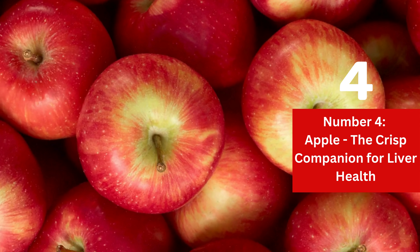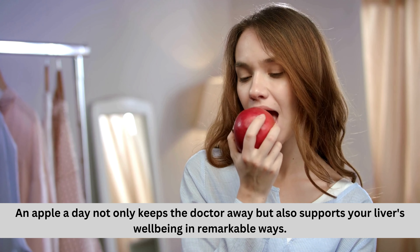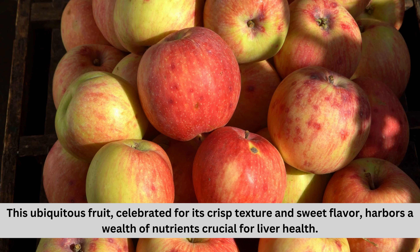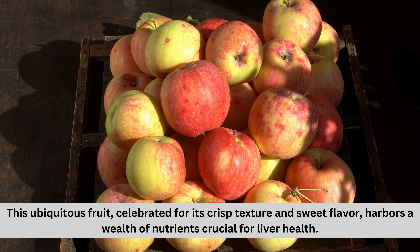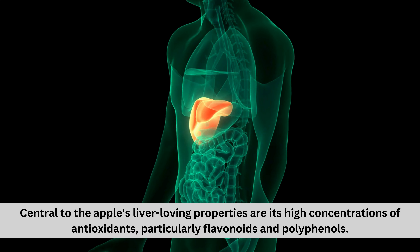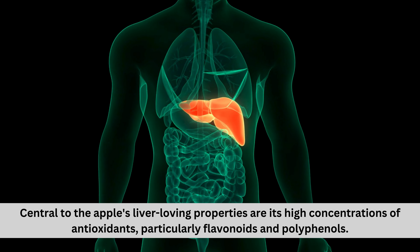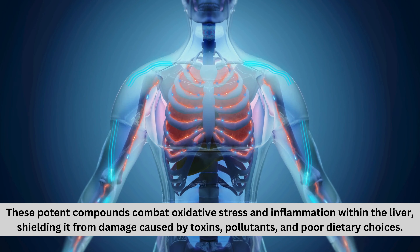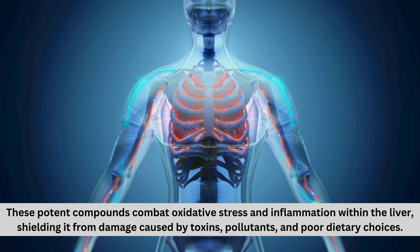Number four: apples — the crisp companion for liver health. An apple a day not only keeps the doctor away, but also supports your liver's well-being in remarkable ways. This ubiquitous fruit, celebrated for its crisp texture and sweet flavor, harbors a wealth of nutrients crucial for liver health. Central to the apple's liver-loving properties are its high concentrations of antioxidants, particularly flavonoids and polyphenols. These potent compounds combat oxidative stress and inflammation within the liver, shielding it from damage caused by toxins, pollutants, and poor dietary choices.